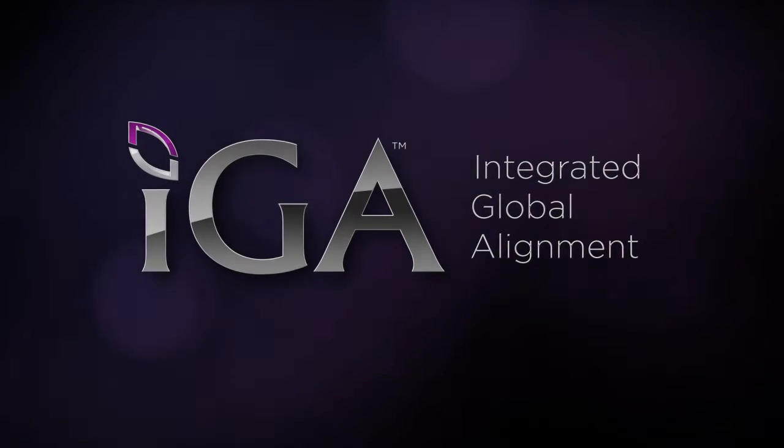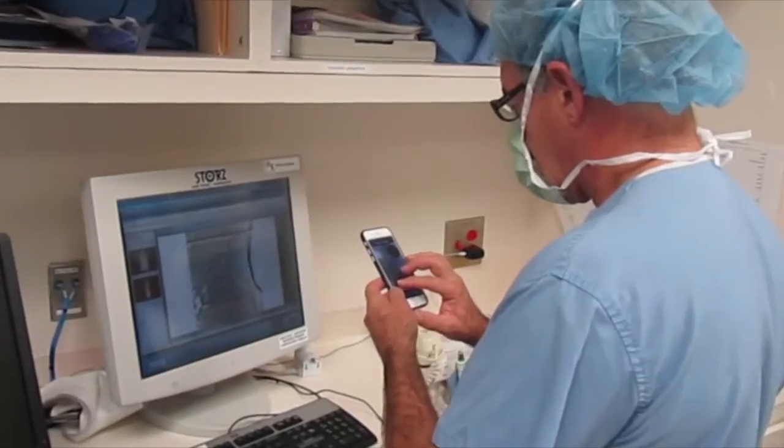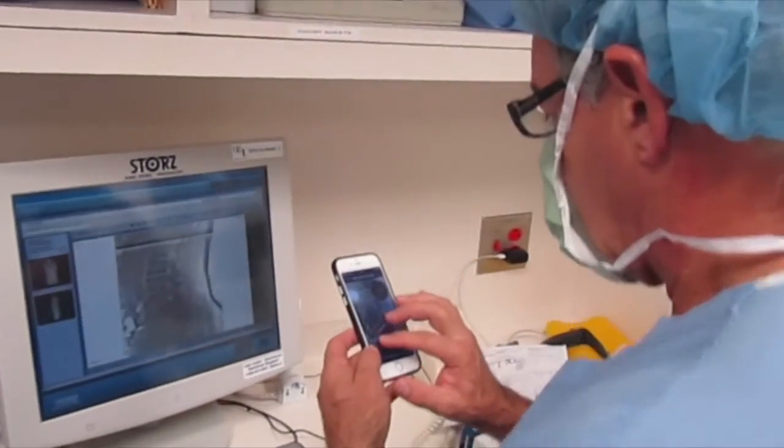Fixing patients begins with ensuring alignment, and alignment starts with developing a plan. Integrated Global Alignment from Nuvasive equips you from pre-op to post-op with everything you need to gain and maintain patient alignment.